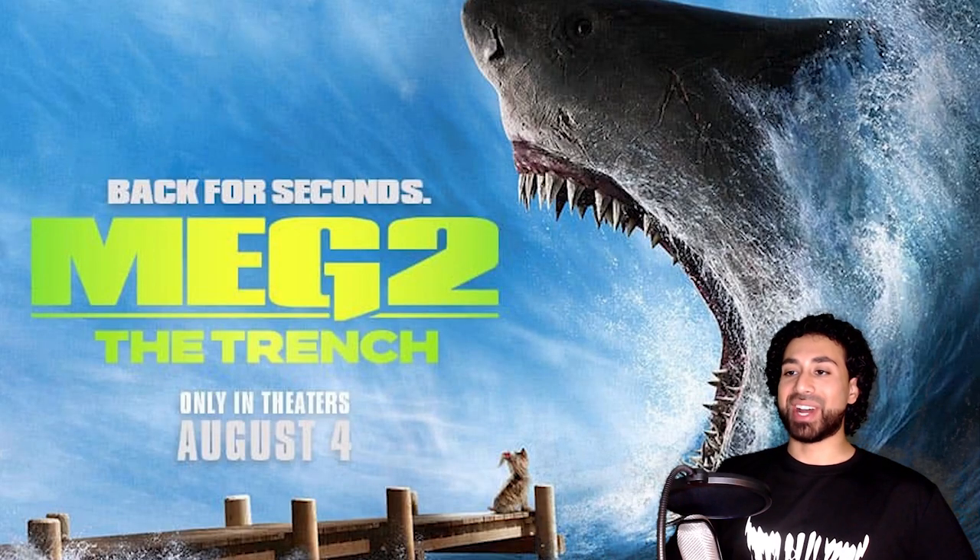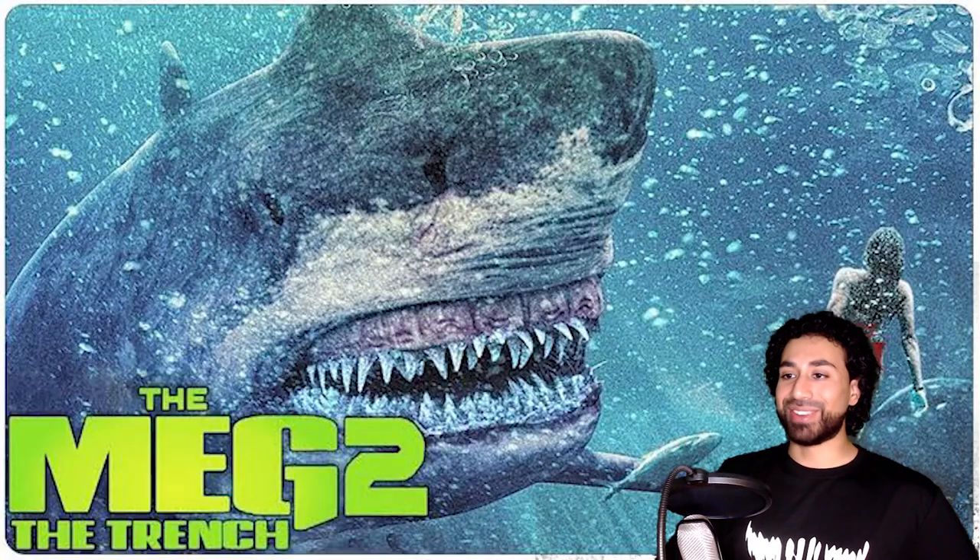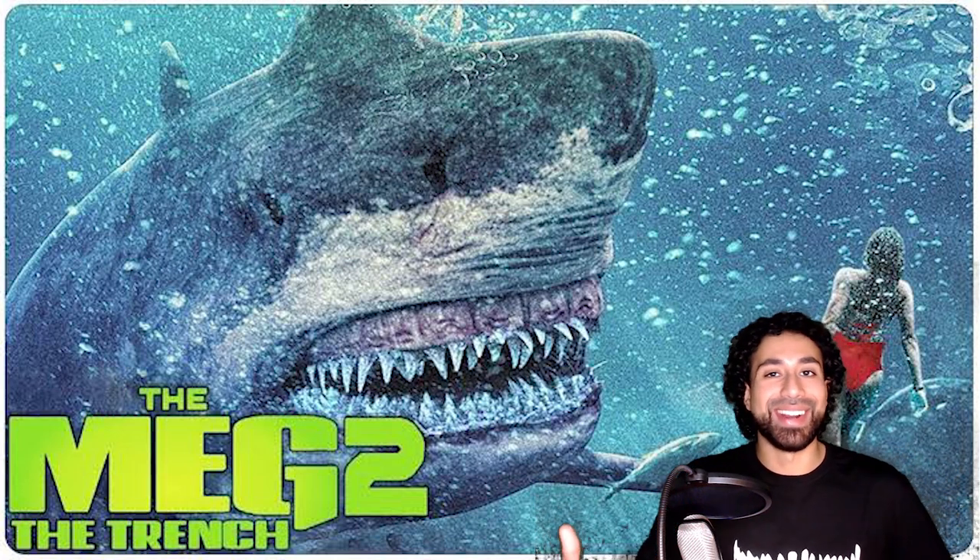We got ourselves a new animal monster movie — Meg 2: The Trench — and I'm all the way hyped for it. Sharks have always fascinated me, and when you combine that as an action movie with a big CGI budget, oh, I'm gonna have a great time.